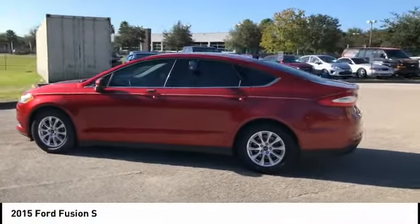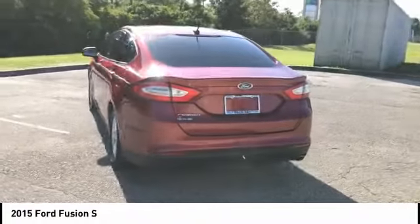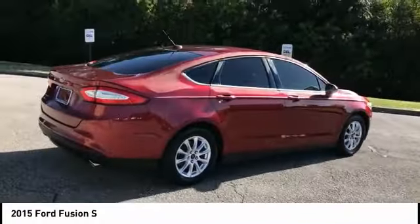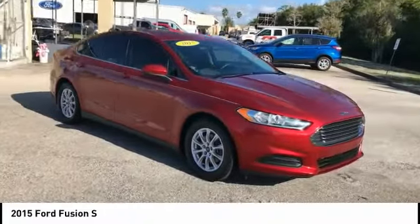Looking for the right vehicle? Check out the 2015 Fusion. You can have both impressive power and great economy in a Fusion, and it's priced below $15,000. This vehicle has less than 45,000 miles. Here are some of this vehicle's great options.